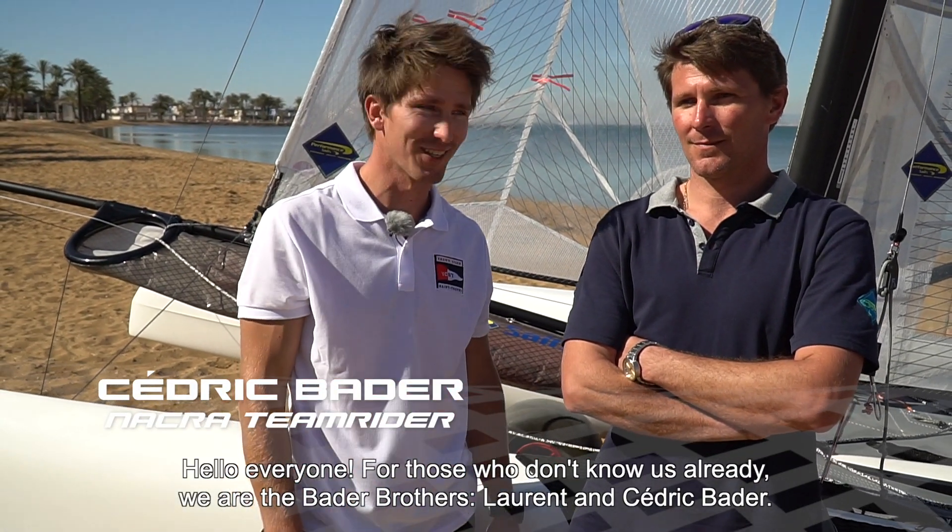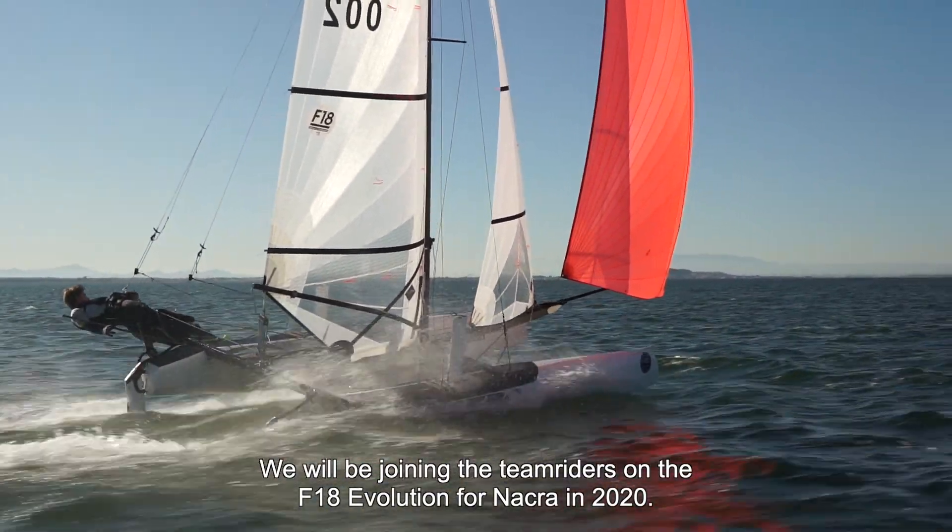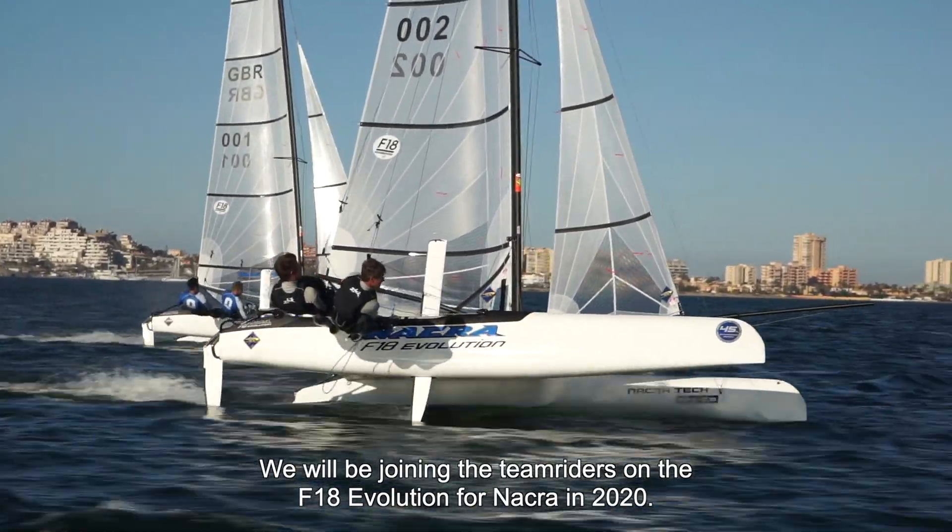Hello everyone. For those who don't know yet, we are the Bader Brothers — Laurent and Cédric Bader. We will be part of the team riders on the F-18 Evolution for NACRA in 2020.